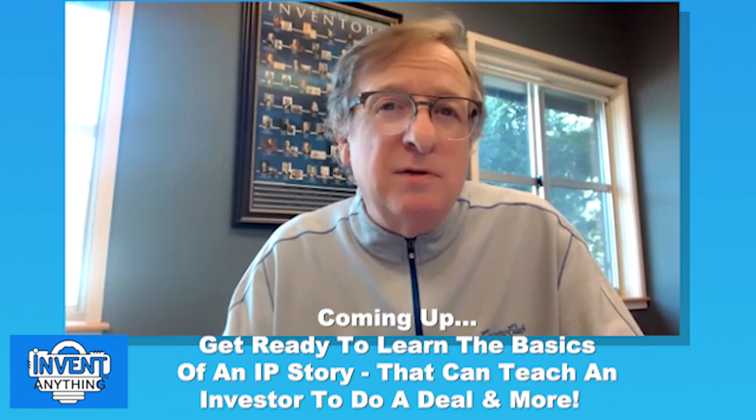There are dozens of strategic uses for provisionals, and for small companies, provisionals could be a lifesaver.